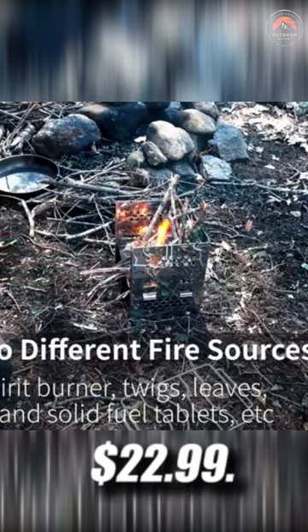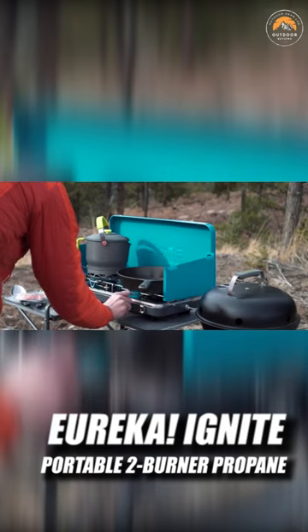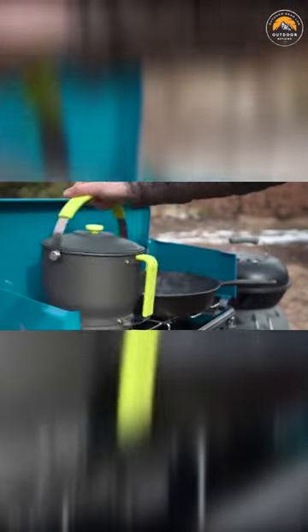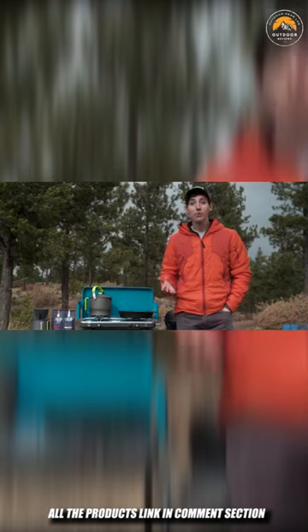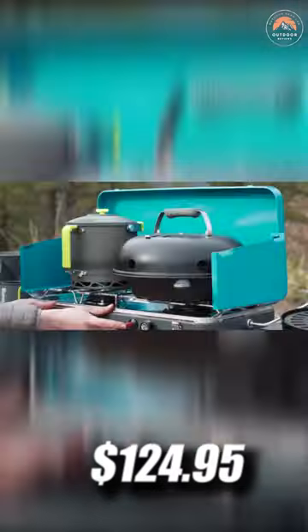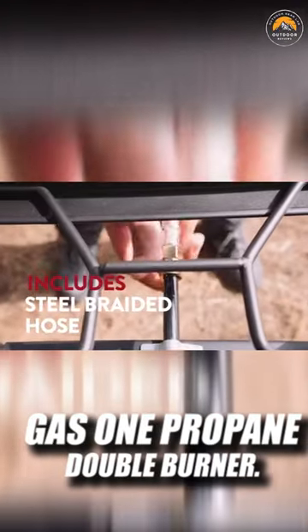It's $22.99. Eureka Ignite Portable 2-Burner Propane. Great for big groups — cook for the whole crew with precision, flavor, and max pan capacity with the Eureka Ignite Plus 2-Burner Camping Stove in Blue. The adjustable, non-slip rubber feet ensure the stove is always level and stays in place. It's $124.95.